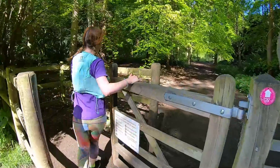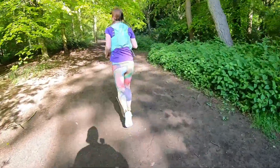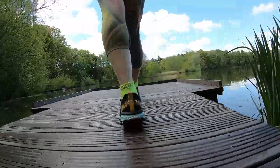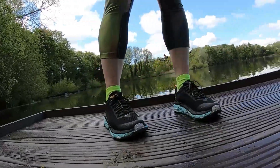The cushioning on these shoes is really great. I can feel it's nice and soft under my feet, giving me a nice little bounce as well. That's what Hoka are well known for — the cushioning and stability.